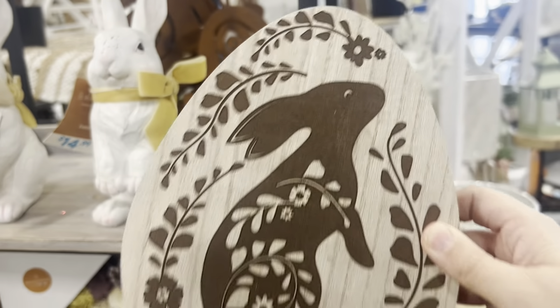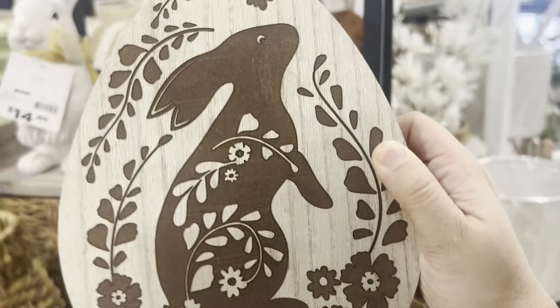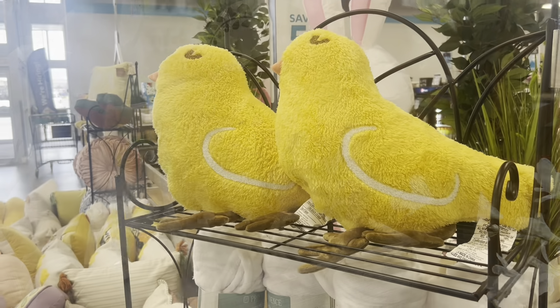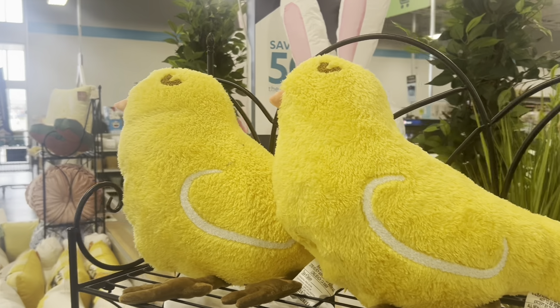This is a nice wood sign for only $6 — that's a great deal. Oh my gosh, how cute are these little yellow chick pillows!